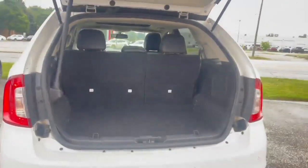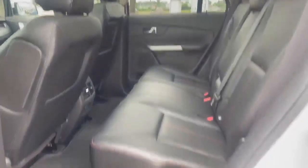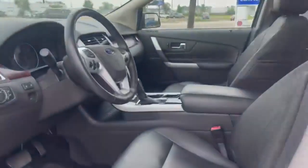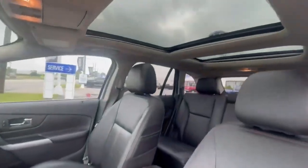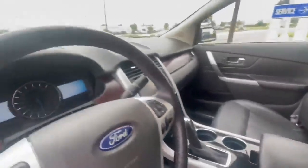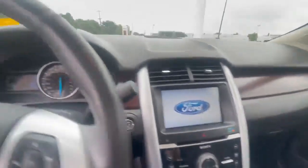It hasn't even been cleaned yet and it looks like it has been freshly detailed. All-weather mats, leather heated seats, a beautiful panoramic moonroof, and tons of space in the Edge — seating for five adults. Eight-inch touchscreen and push-button start. We've got navigation.